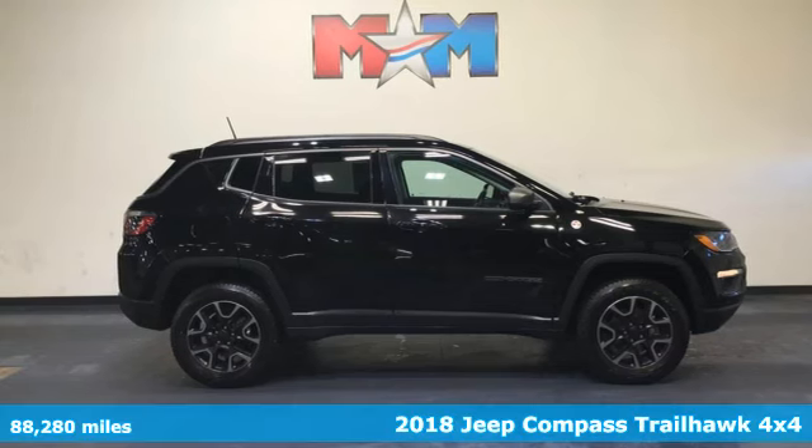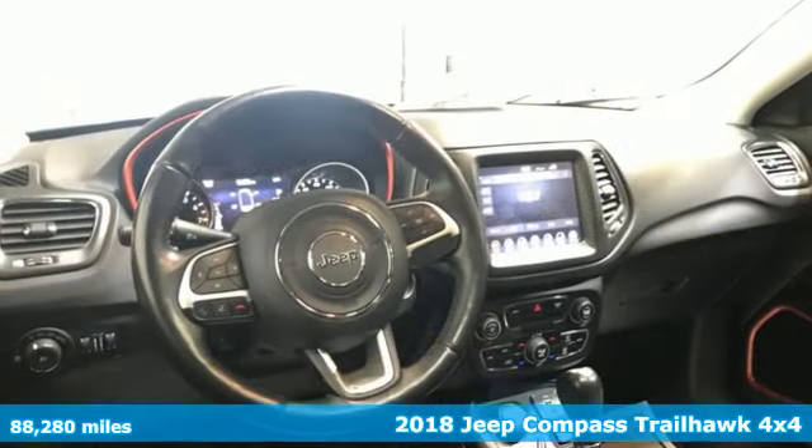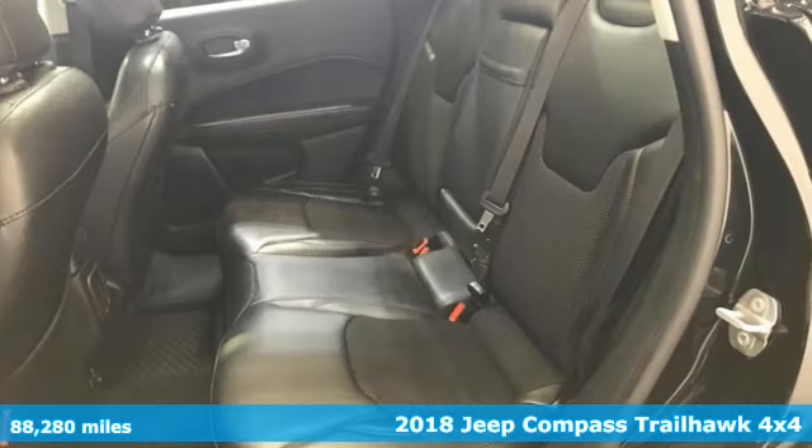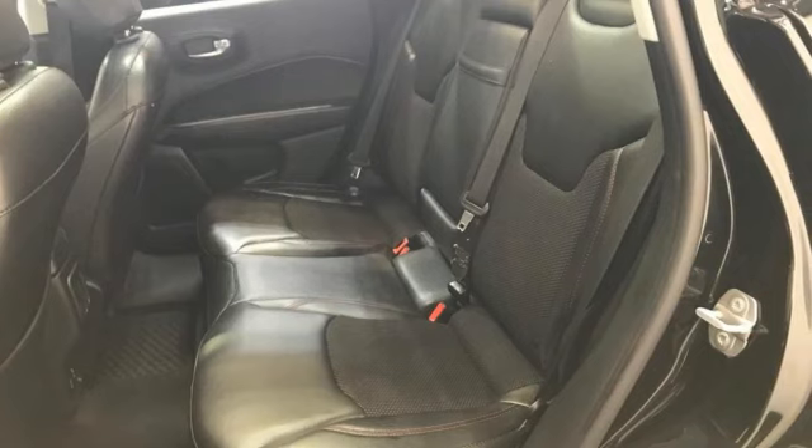Here's a 2018 Jeep Compass. This Compass takes you to your go-to place, no matter how hard it is to get to. It boasts an impressive list of features, like these.